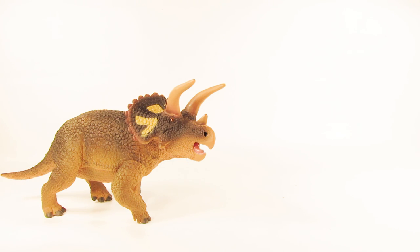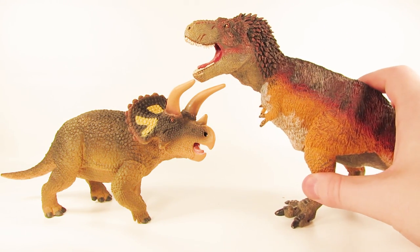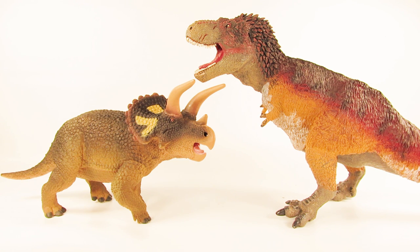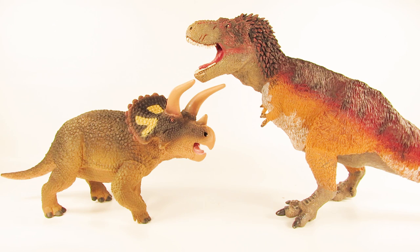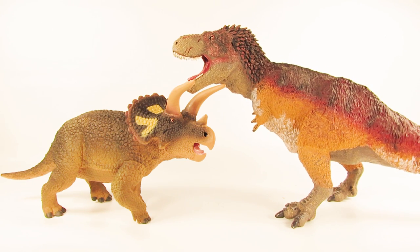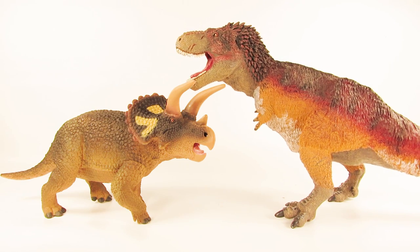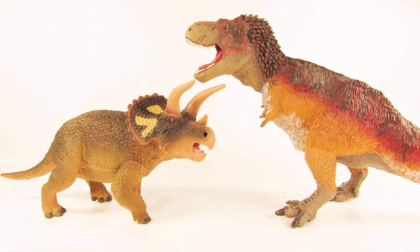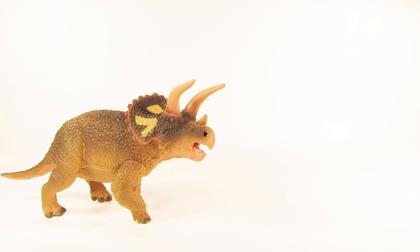For comparison, here is the 2018 Safari LTD Triceratops next to the 2017 Safari LTD feathered Tyrannosaurus Rex. These were intended to be developed in the same scale, so they are very close to how these two would have scaled to each other in real life. You can recreate some awesome Hell Creek dinosaur battles with these two, and I think overall these two figures look very nice next to each other.